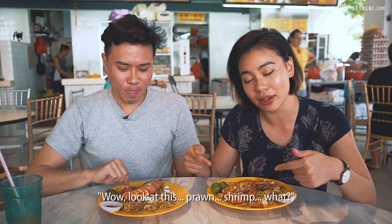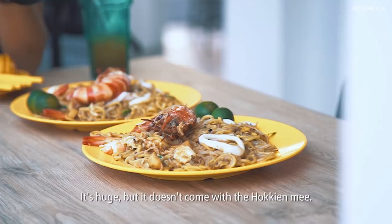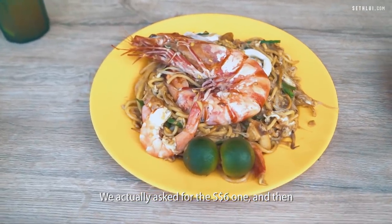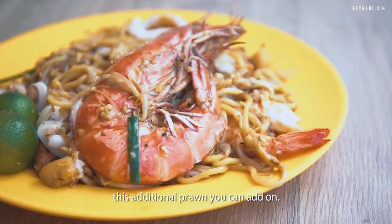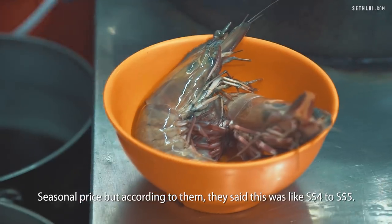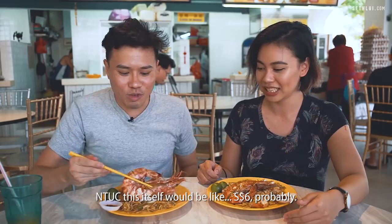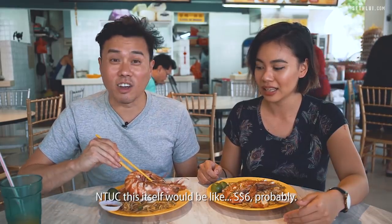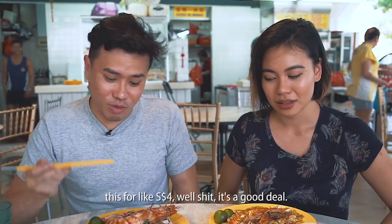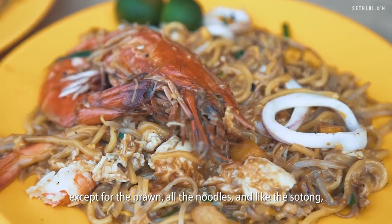First impressions — we were like, wow, look at this prawn. It's huge, but it doesn't come with the Hokkien Mee. We actually asked for the $6 one and then this additional prawn that you can add on at seasonal price. According to them, this was like $4 to $5. Sef doesn't believe it — how can this huge prawn be that cheap? If you come back and they sell you this prawn for $4 to $5, well, it's a good deal. But apart from that, everything else is still the same.